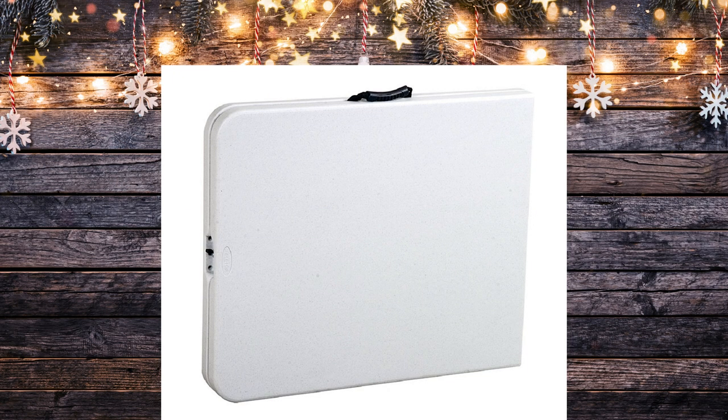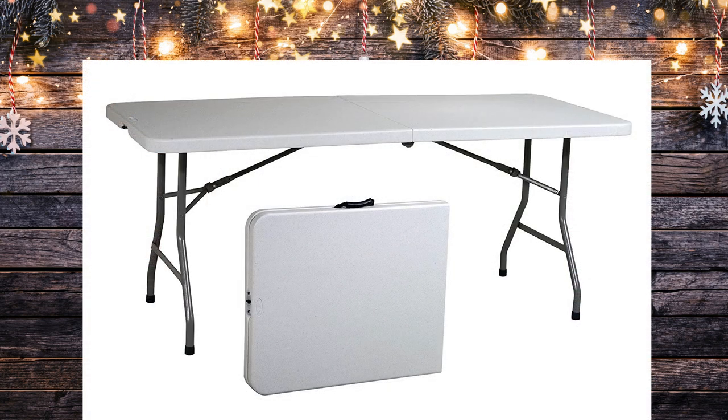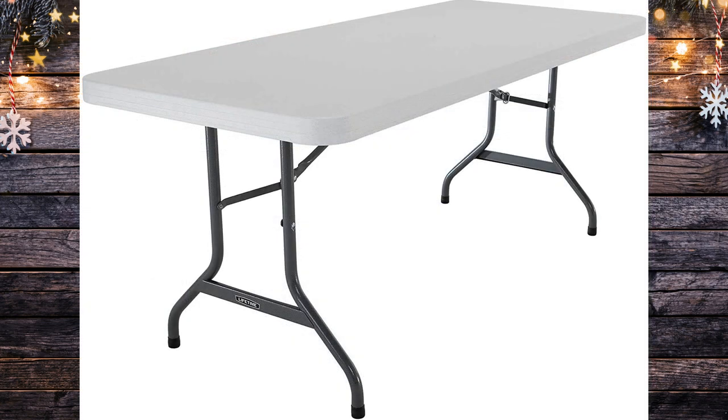The next item is a Lifetime table. Now that may sound like a funny gift to give somebody, but it is something we deem so important and necessary when we are setting up camp. Because we do a lot of dispersed camping, we pull up to a spot and there are no picnic tables, so we need tables for eating on, setting up camp, putting our stove on, and using for filming. We love our Lifetime tables — they're durable, you just can't get any better, and we have maybe three or four of them.